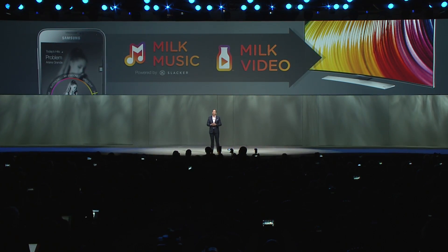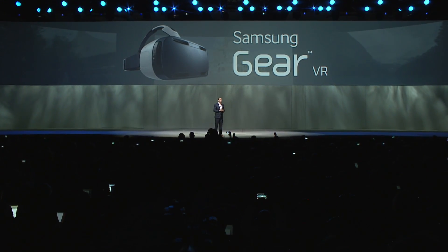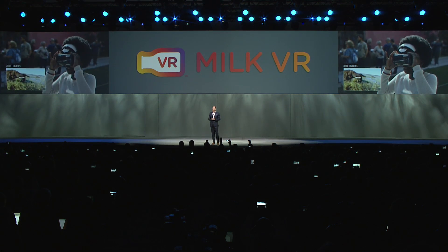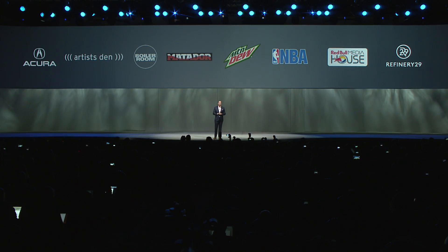We are proud to announce that in 2015 we are expanding Milk Music and Milk Video to Samsung's smart TVs. Last month we launched an amazing mobile experience: Samsung Gear VR. Powered by Galaxy Note 4, Gear VR makes virtual reality truly portable. Now let me introduce you to Milk VR. This exclusive service provides a daily stream of 360-degree videos, which will make Gear VR a must-have. We've partnered with exciting brands to create unique content that takes full advantage of the VR experience.